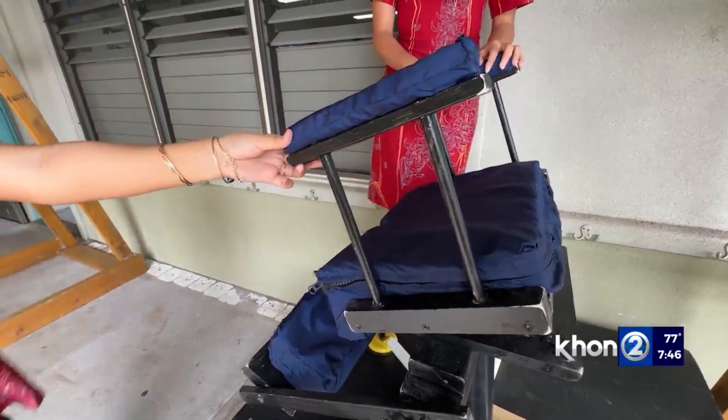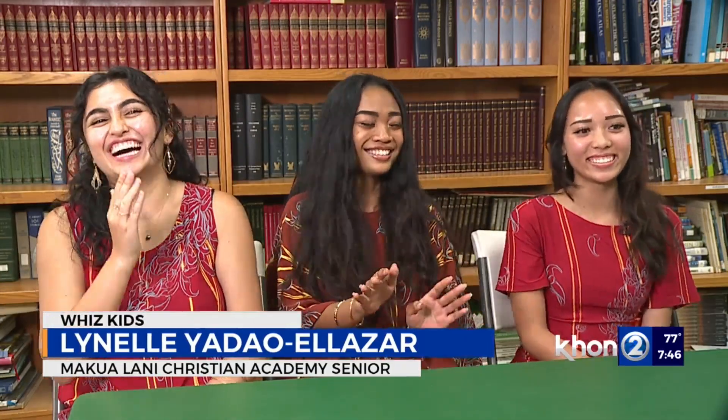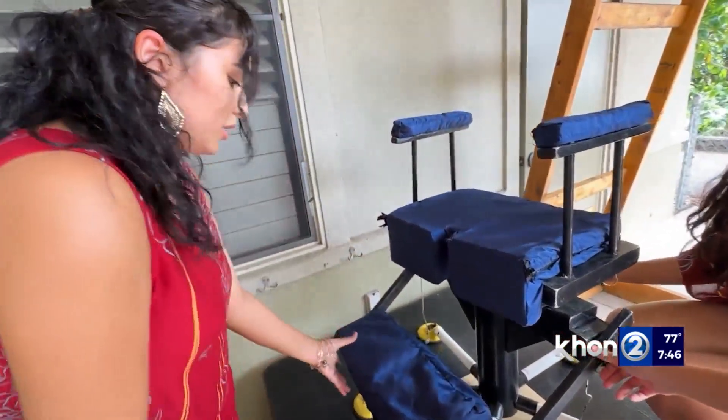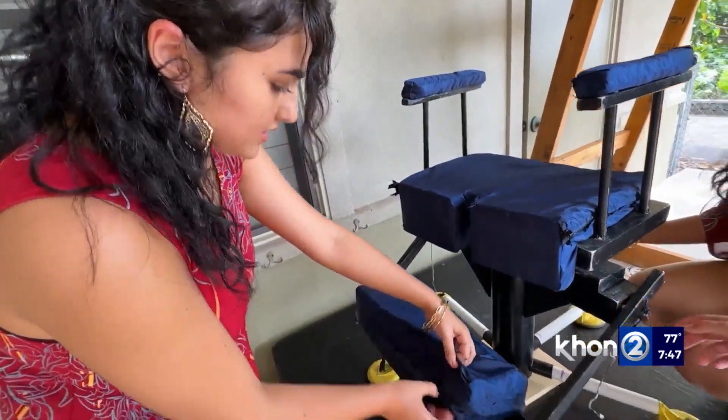We have this thing called an FNS — a Friday Night Sacrifice — which is basically when we all stay after school in Mr. Herman's classroom and work on the things we don't get to work on during class, because a class is only so long.